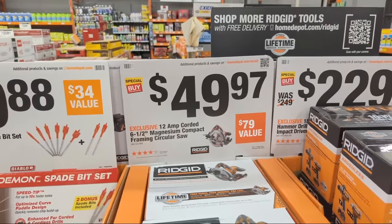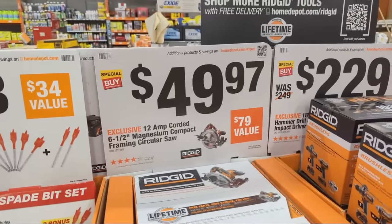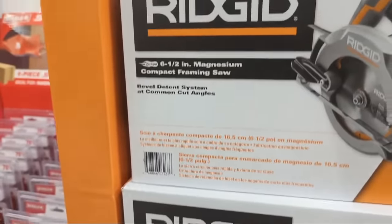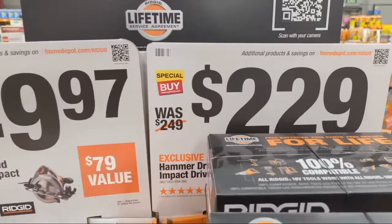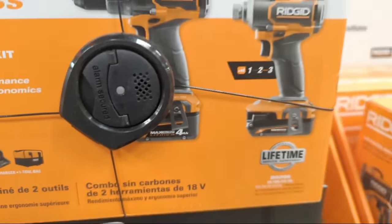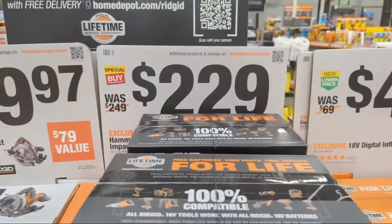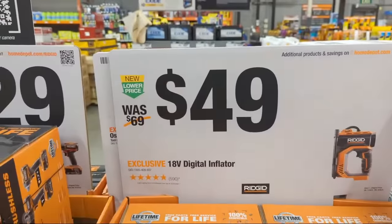Over at Rigid, the six-and-a-half inch magnesium compact framing circular saw is $49.97 bare tool — pretty cool deal. They also have the combination hammer drill and impact driver at $229, coming with a two amp hour and a four amp hour battery from their Max Output line — their newest batteries and some of their newest tools. And there's an 18-volt inflator bare tool at $49.